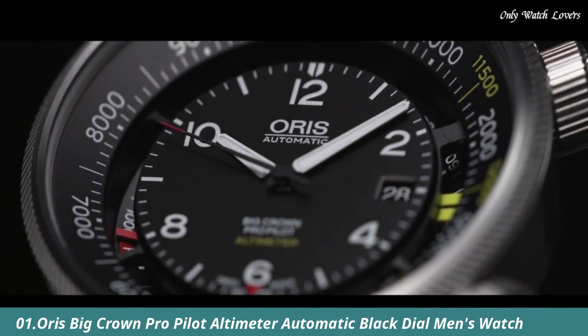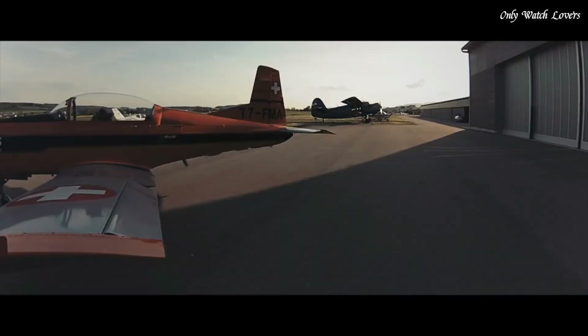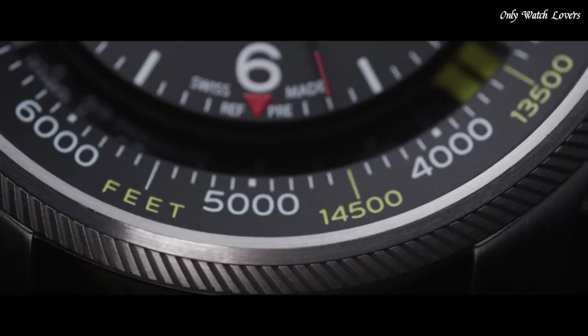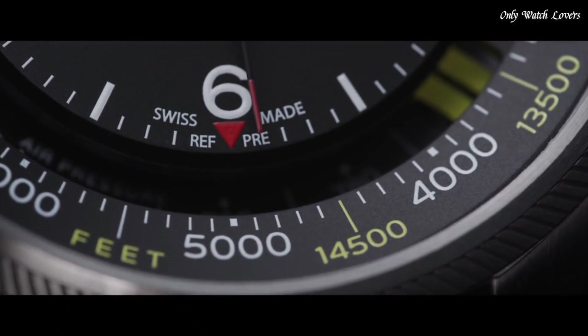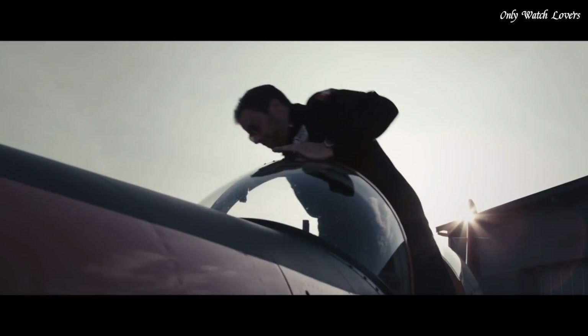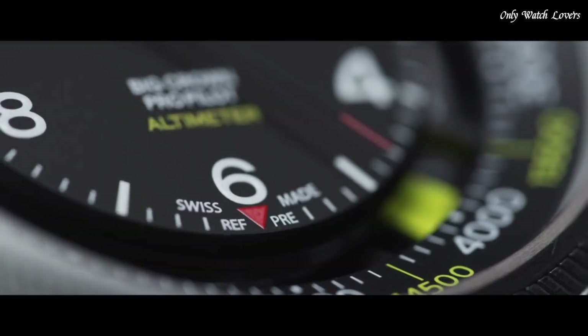Number 1: Oris Big Crown Pro Pilot Altimeter Automatic Black Dial Men's Watch. Silver-tone stainless steel case with a black fabric strap. Fixed silver-tone stainless steel bezel. Black dial with silver-tone hands and index Arabic numeral hour markers. Altimeter scale around the outer rim. Dial type analog. Luminescent hands and markers.